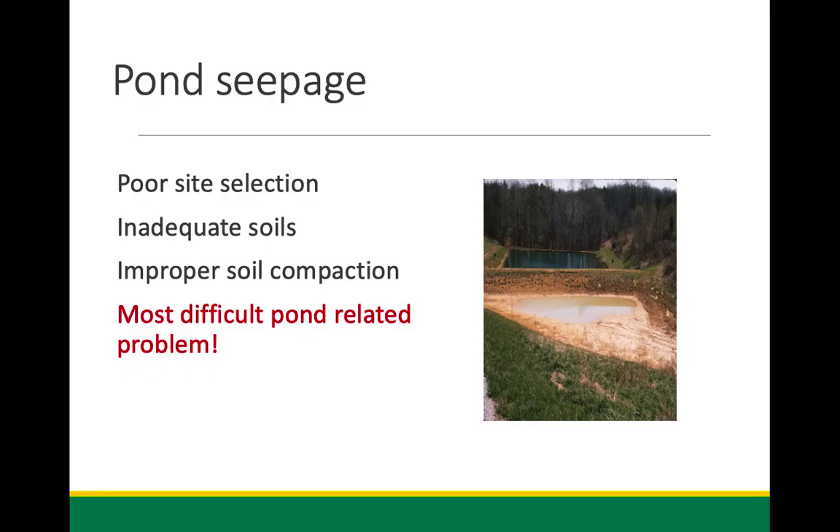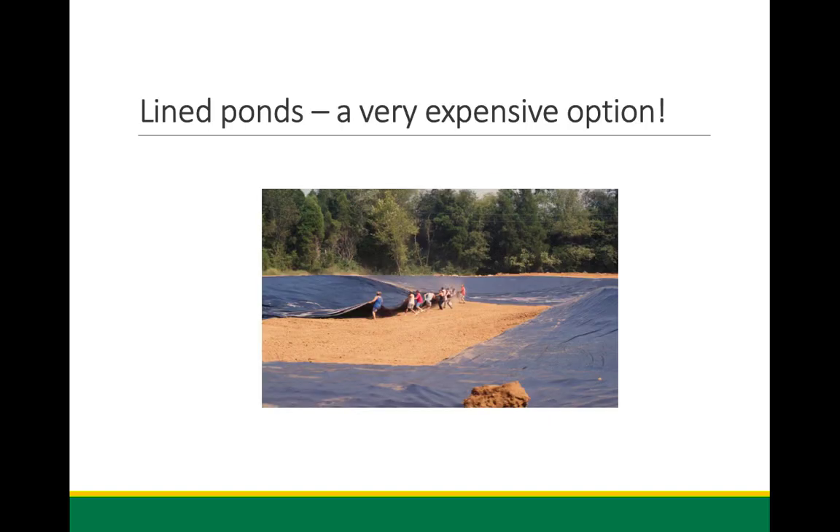Pond seepage and leaking ponds are some of the most difficult things we have to overcome. In some cases economically speaking they really can't be fixed. Lined ponds are very expensive — I'm heading to Frankfort to look at a lined pond right after lunch. The lining material can cost dollars per square foot, and labor costs add up. This three-quarter acre pond from the 1990s cost about thirty thousand dollars, so it's an expensive option.